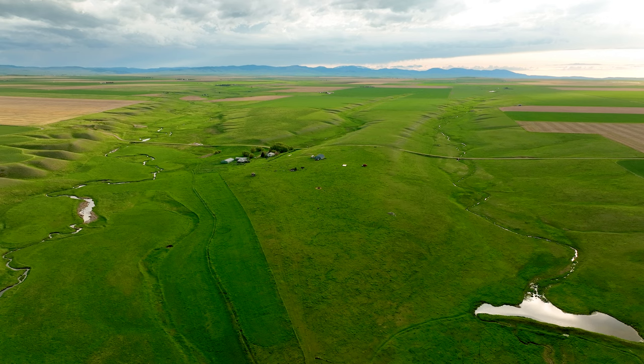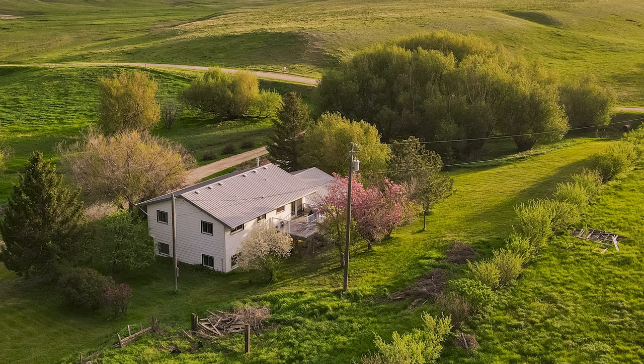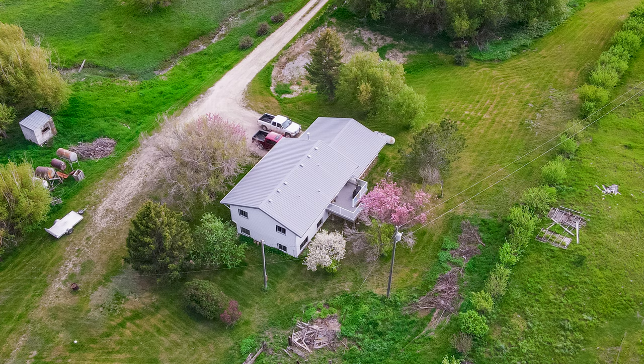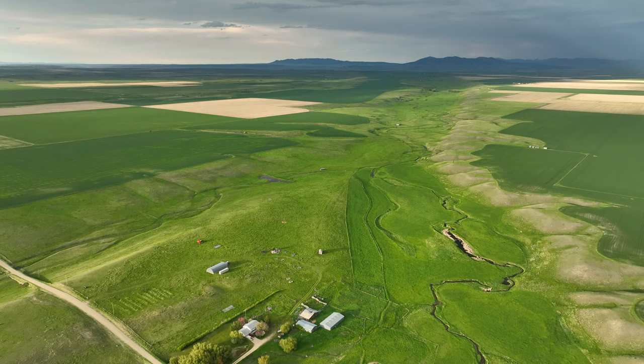The south parcel includes the farm's improvements, which consist of a 1,900 square foot, four-bedroom, two-bath home built in 1975. The property contains a variety of storage, including a utility building, Quonset shed, and two older barns.